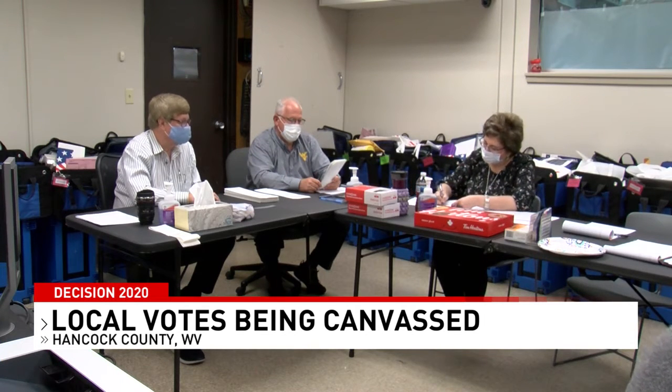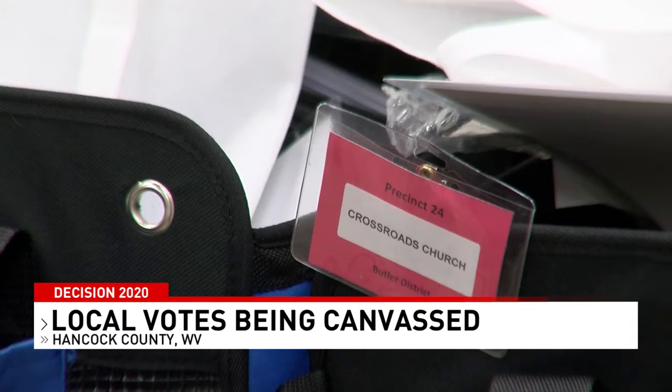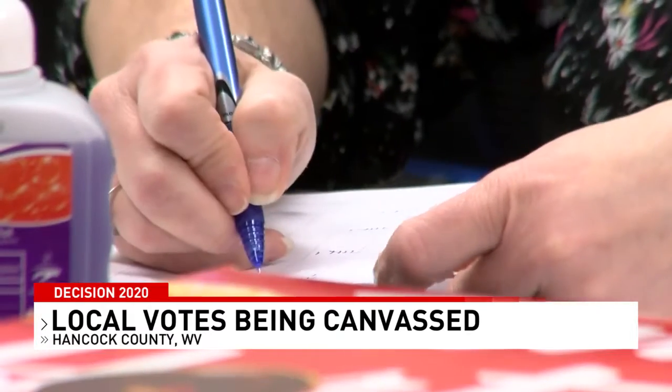Also for this year, they make sure COVID ballots — or people who were voting from their car — are accurately represented. Finally, they sift through each electronic ballot by hand to make sure the numbers they get match the machine's tally.